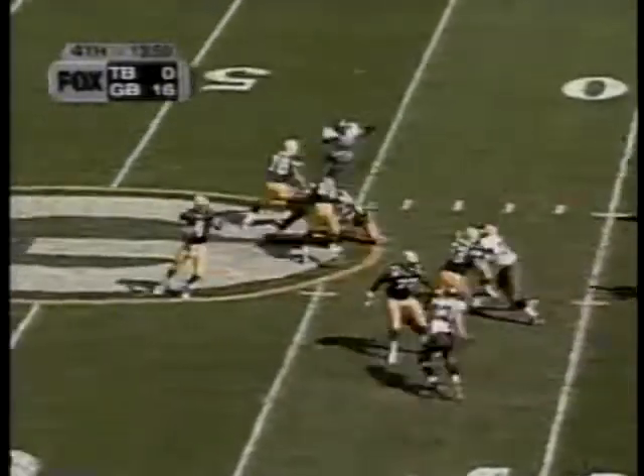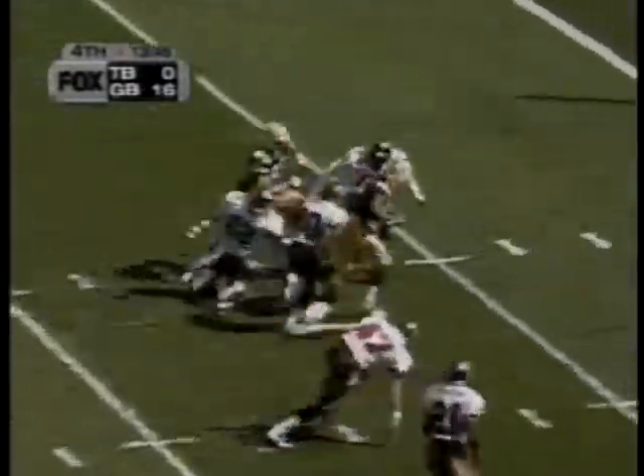Third down and eight, with three wide receivers to the right. Mark wants one of them, and he's got Antonio Freeman. Still on his feet, and Freeman is going to get over. Touchdown, Green Bay. Great effort by Freeman.